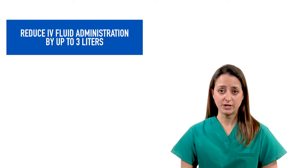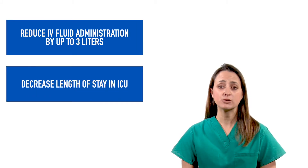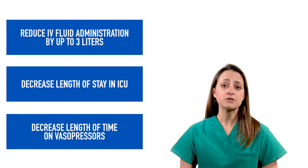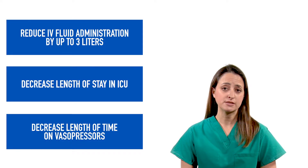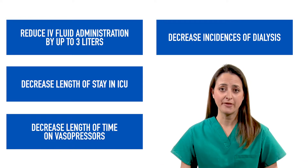There's been a lot of literature out there showing the benefits this technology can have. It has shown that it can reduce IV fluid administration by up to three liters, decrease a patient's ICU length of stay, decrease the length of time on vasopressors, and also decrease the incidence of dialysis related to all that IV fluid we gave the patient.